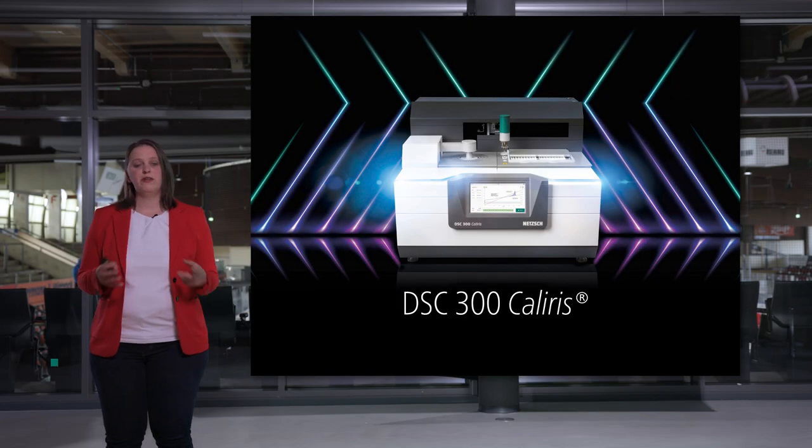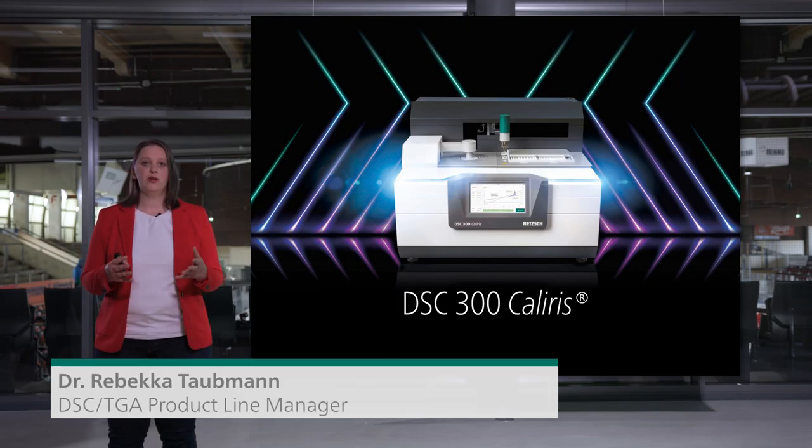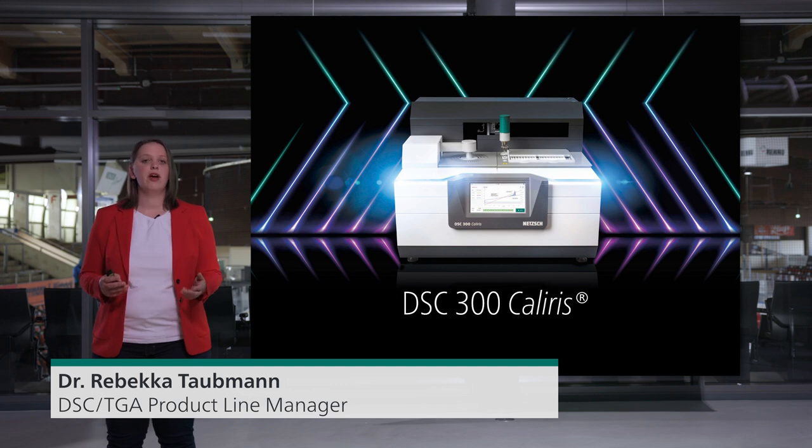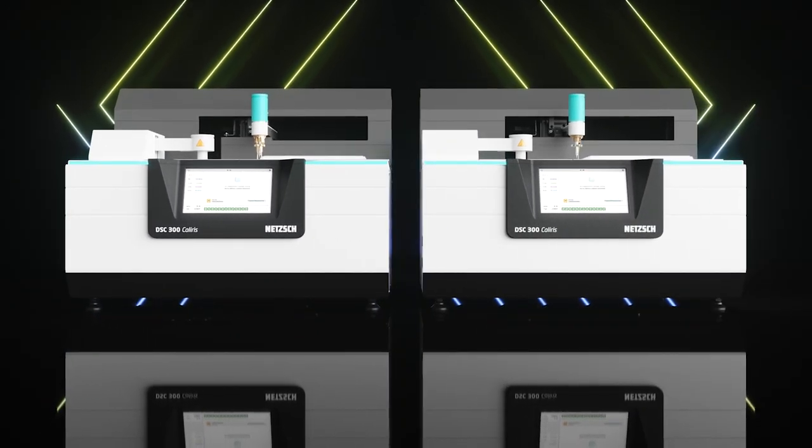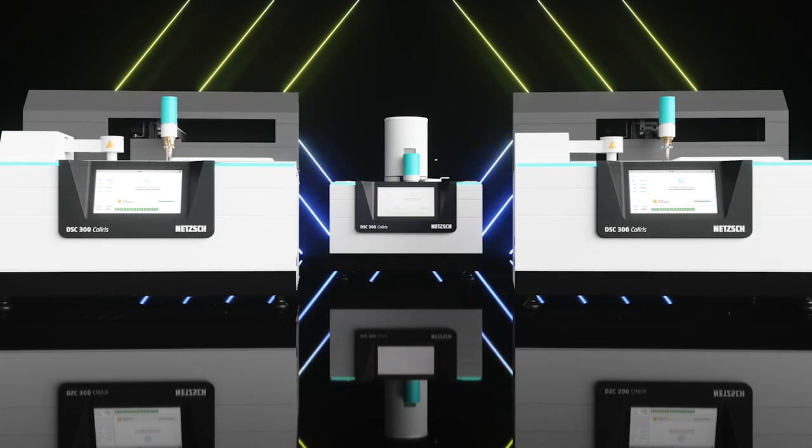Today I have the pleasure to present you the most advanced differential scanning calorimeter we have ever developed. Our development team set itself the task to completely rethink the DSC. We wanted to create an instrument which offers unique modularity and was easy to use. We ended up with one concept available in three variations.